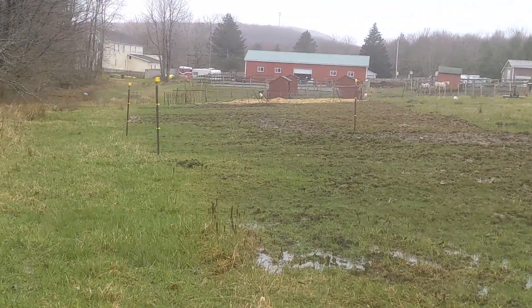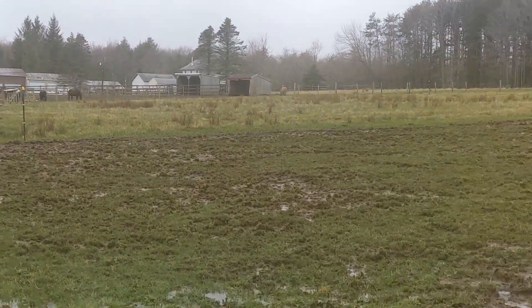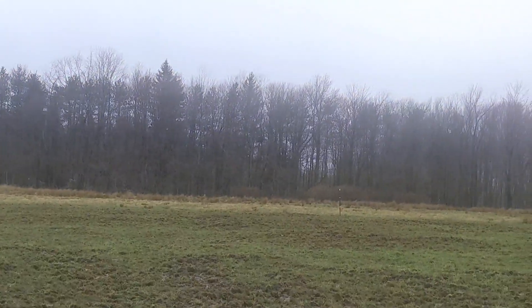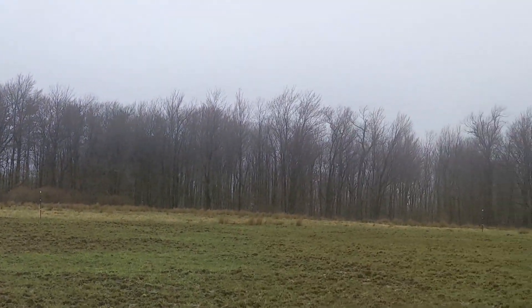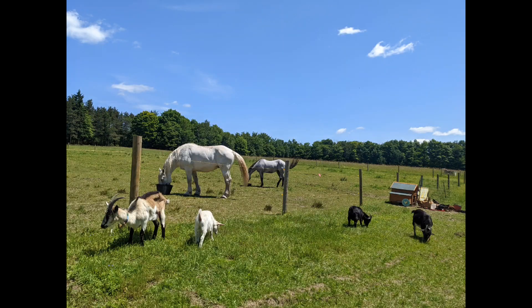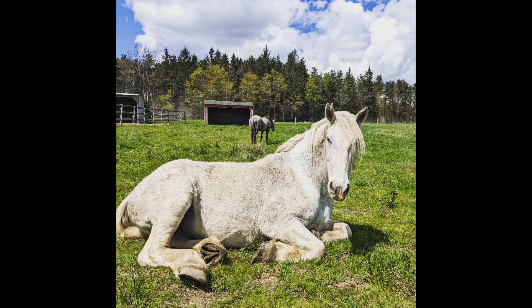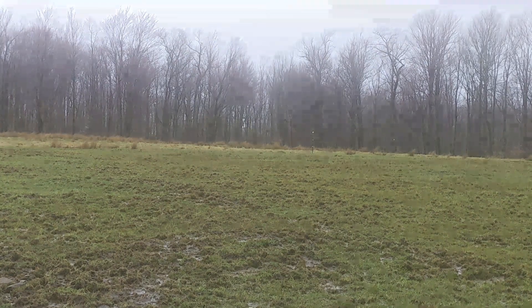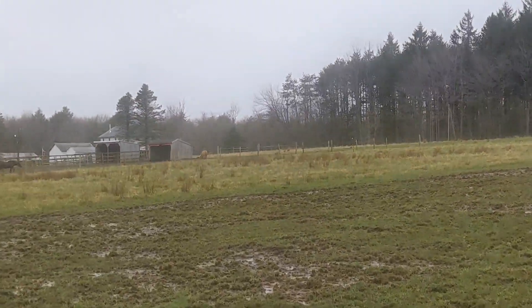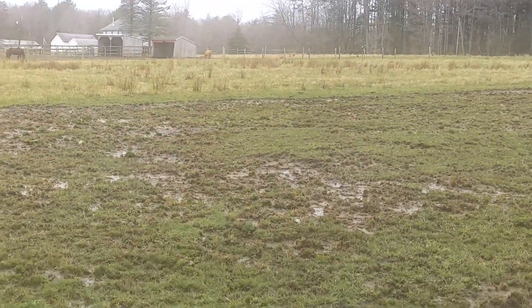There's lots to be done — still ridiculously cold and wet — but when this is all fenced and the horses are out, it looks so much nicer. I can't wait for it to be warm again. It's been a very long, wet winter.